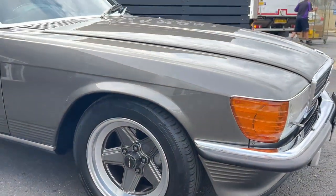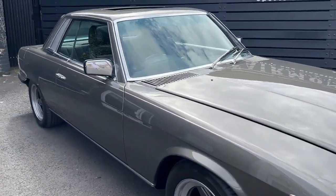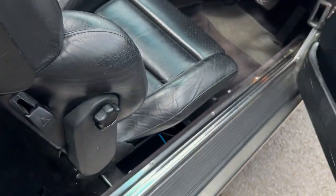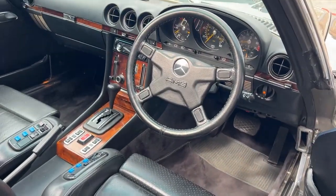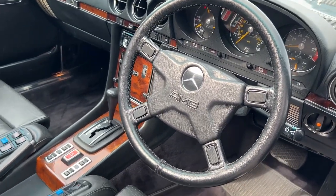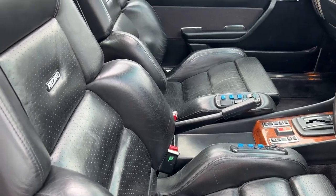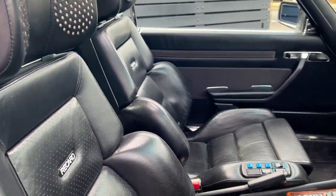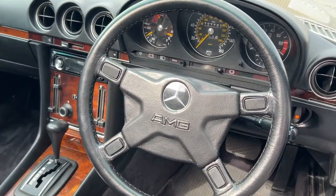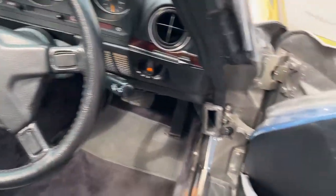The engine is ticking over nicely — I'll show you the engine in a sec. I'll also show you the interior.